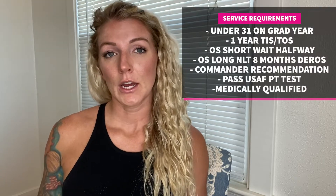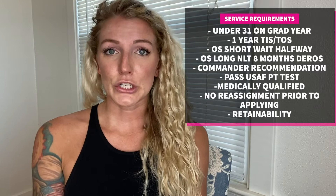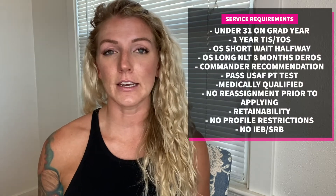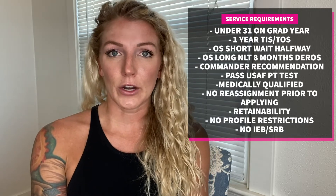Applicants must be recommended by their immediate commander, pass PT tests, and be medically qualified. Applicants must not be selected for reassignment prior to their submission date and must have retainability — no more than 30 days out from class start date. Lastly, applicants must not have any restrictions on their profile such as UIF or AAC, and must not have an IEB or SRB within their current enlistment, though both of those items are waiverable.